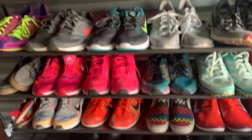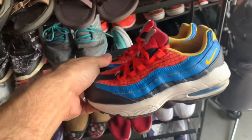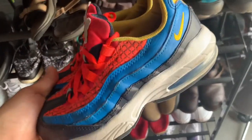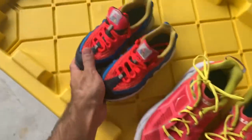I also sold a pair of kids' Air Max 95s on Poshmark for $30. I got these at Goodwill for $4.99, so that's a nice little flip there.